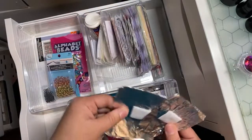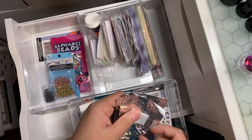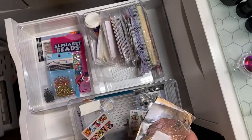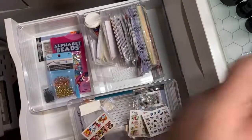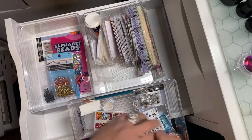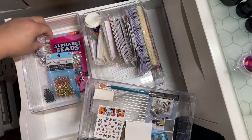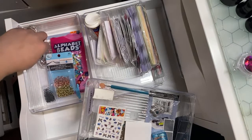These are my nail remover foils. I would say I could throw that part away. I don't know what I'm gonna do with those just yet, so I'm gonna just leave them on my desk.